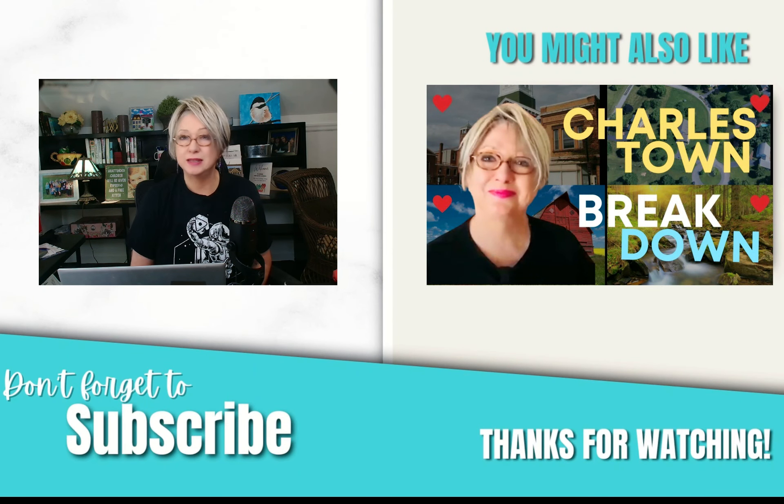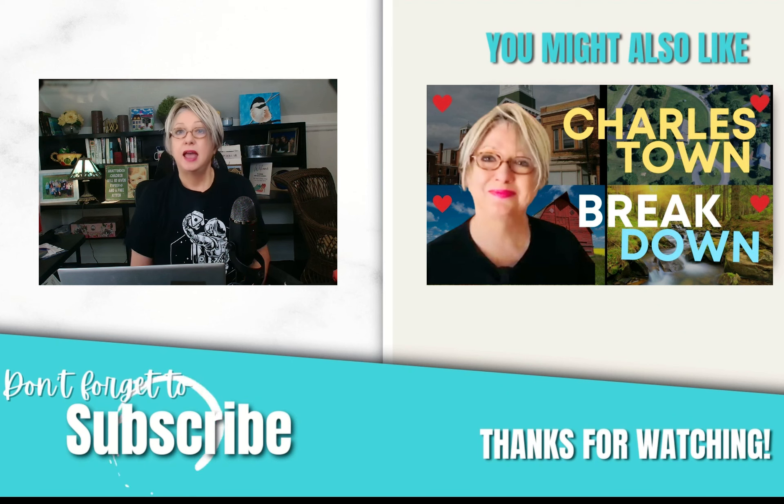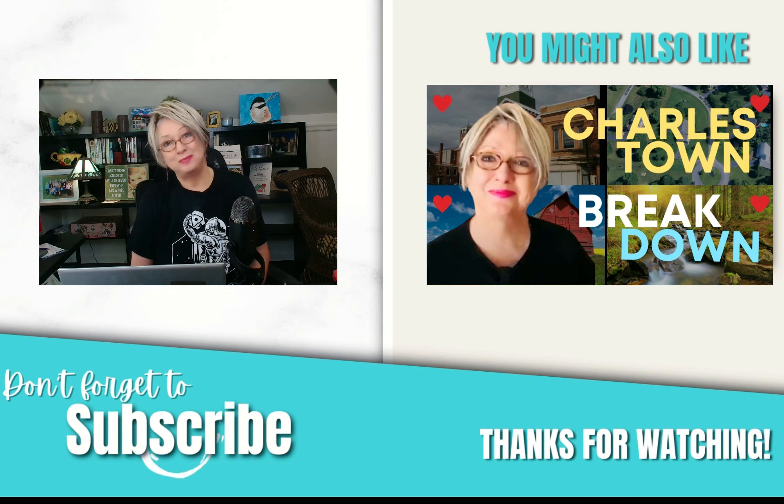Another place here that's really nice with a great downtown area is Charlestown in Jefferson County. Over there on the right is a video about Charlestown, so check that out. I really appreciate you tuning in — I'll see you next week. Have a great week. Bye.